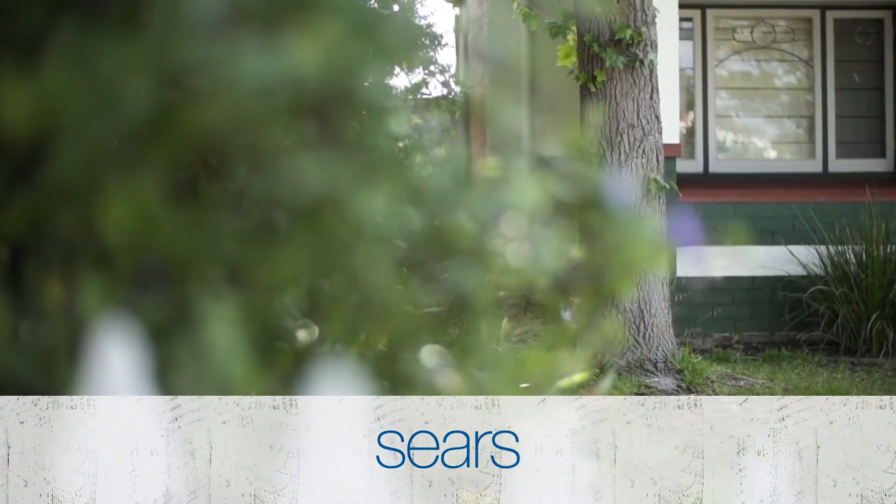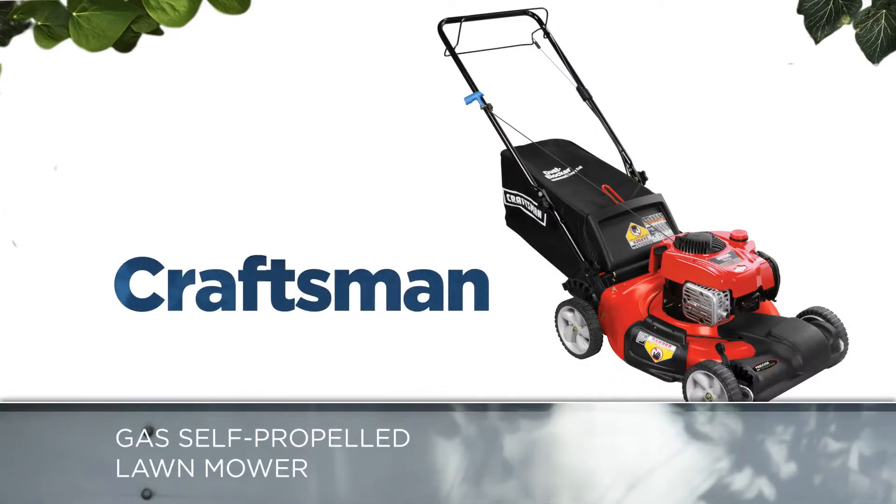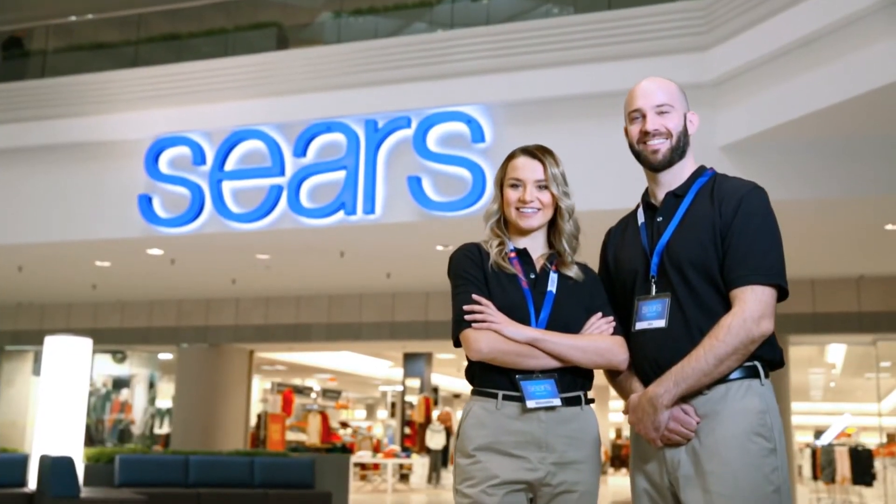No matter the size of your property, a quality lawnmower can help make your grass easy to maintain. Will this Craftsman self-propelled lawnmower do the trick? Our experts are here to take you through the features.